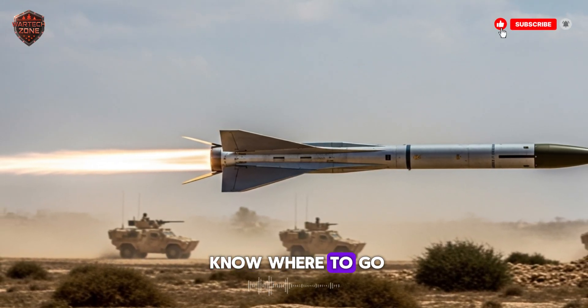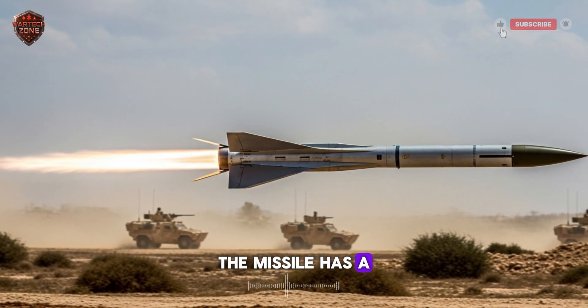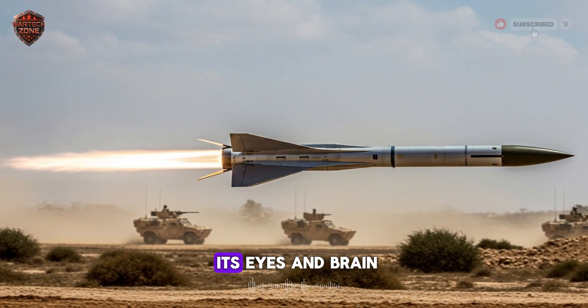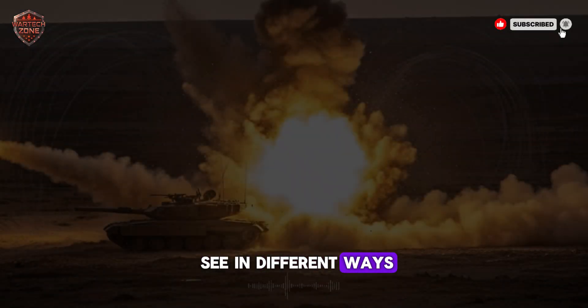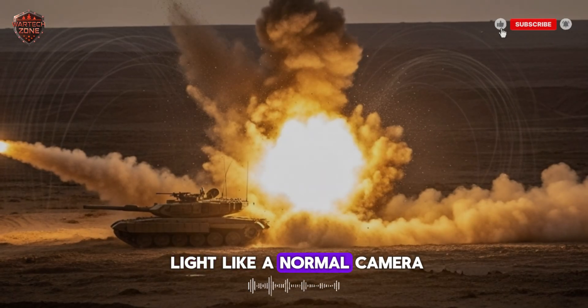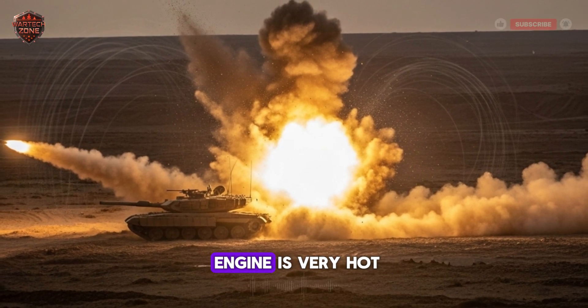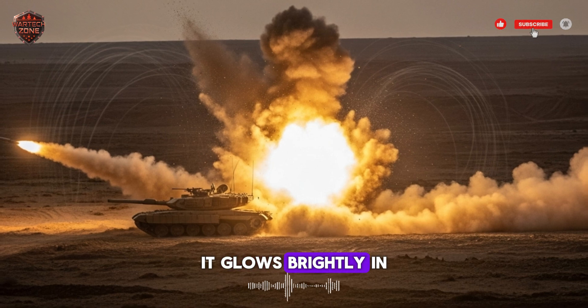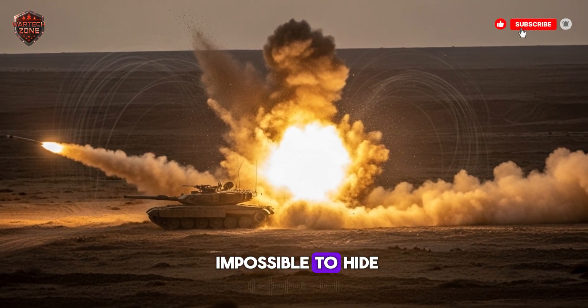But how does it know where to go? This is where the magic happens. The missile has a seeker head — think of this as its eyes and brain. This seeker is a sophisticated camera that can see in different ways. It can see regular light, like a normal camera. It can also see heat. Since the tank's engine is very hot, it glows brightly in the missile's heat vision, making it almost impossible to hide.